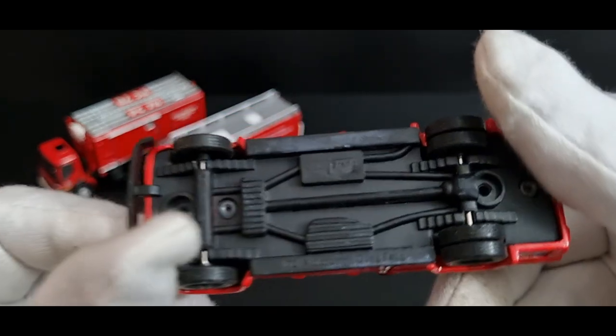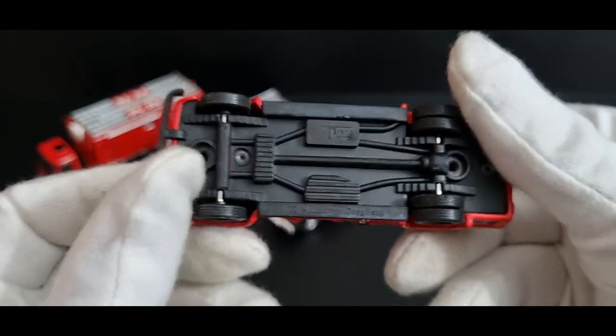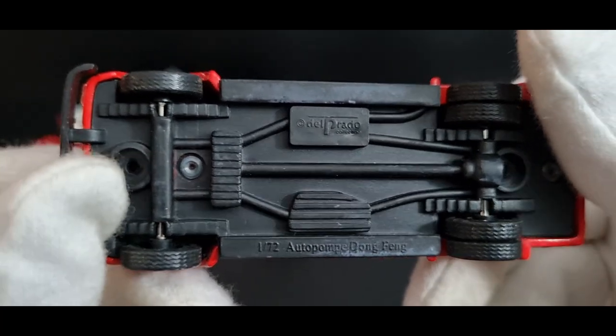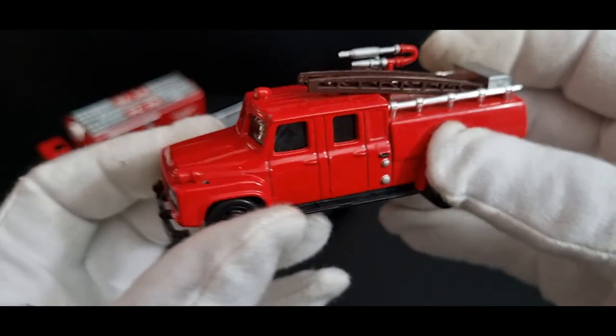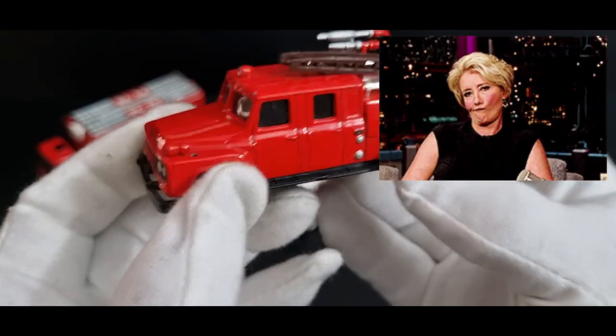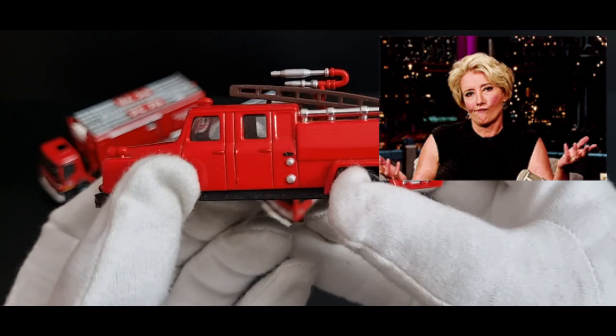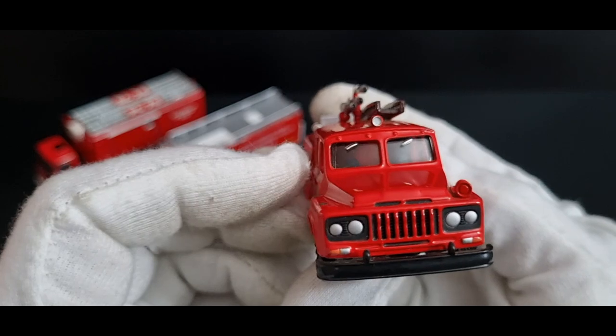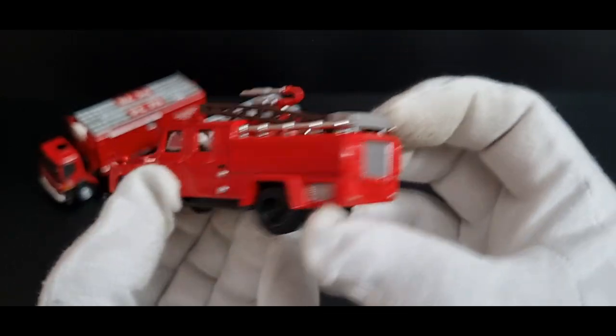The question is — 'auto pompe' sounds French, but 'Dong Feng' sounds Chinese to me. So is it a French vehicle or a Chinese vehicle? Not sure. Whatever it is, I like it.